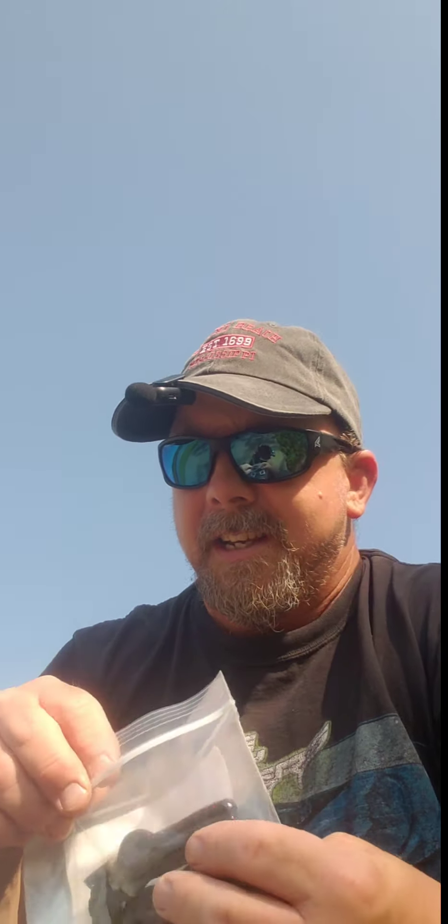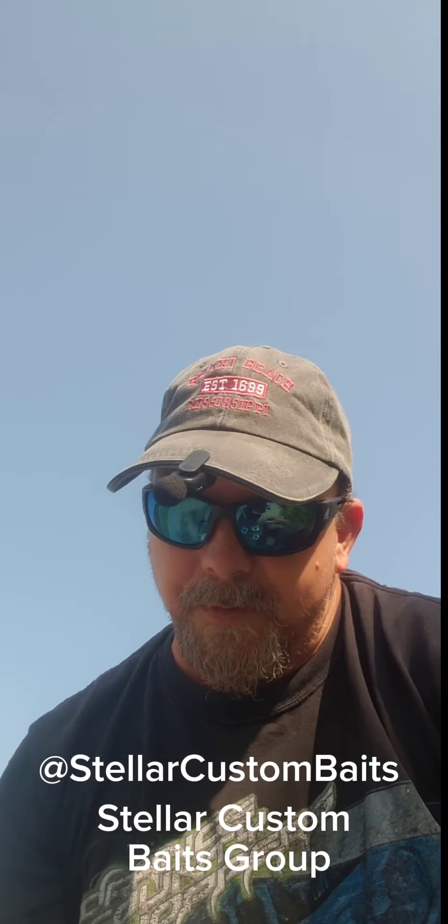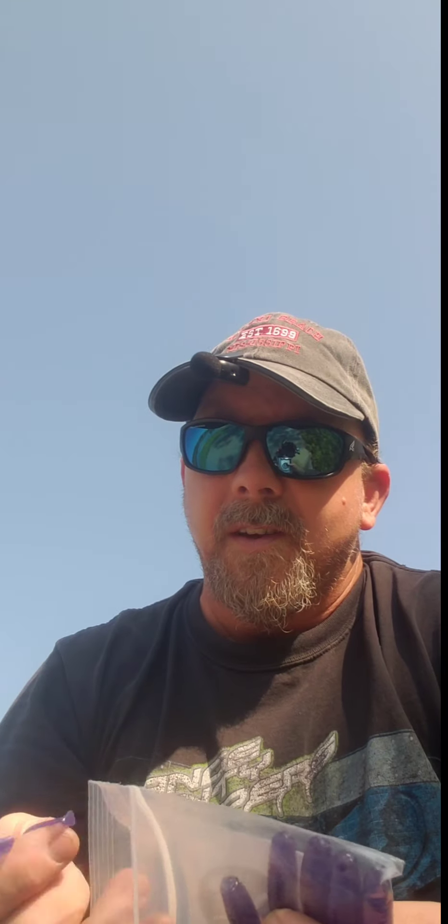If you're interested in getting anything from Stellar, go on Fishbrain. You can look up Stellar Custom Baits or Stellar Custom Baits Group, and you can order through that. If you can't find that, let me know — I can get a hold of her and we'll go from there.